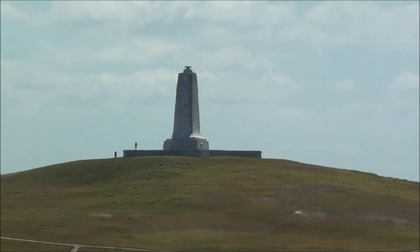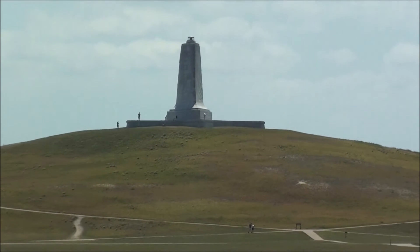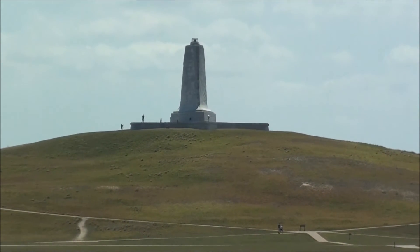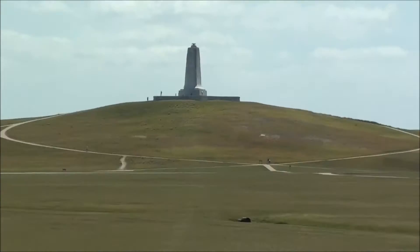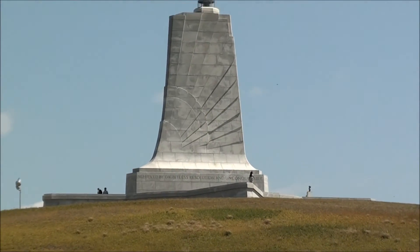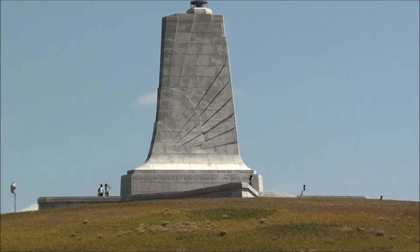That's the memorial — erected in 1932 at the top of the hill, on top of Kill Devil Hill. That's the memorial, dedicated in 1932. Here we are at the memorial — the Wright Brothers Memorial on top of Kill Devil Hill.